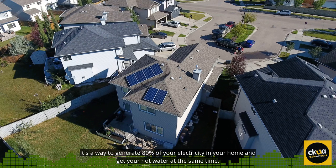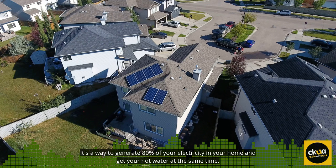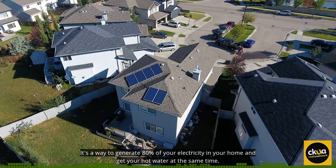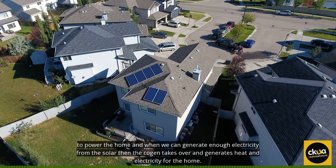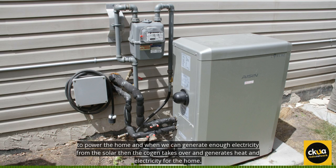It's a way to generate 80% of your electricity in your home and get your hot water at the same time. How the system works is if it's sunny outside, we use the energy generated from the sun, from the solar panels, to power the home. And when we can't generate enough electricity from the solar, then the cogen takes over and generates heat and electricity for the home.